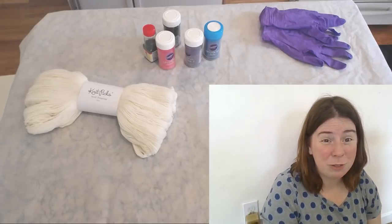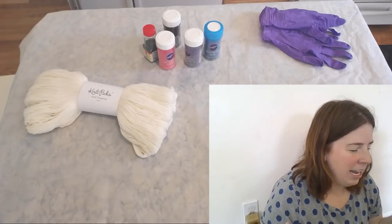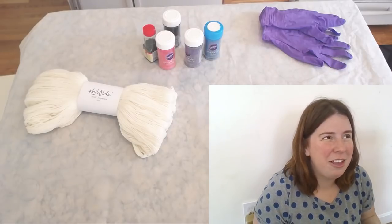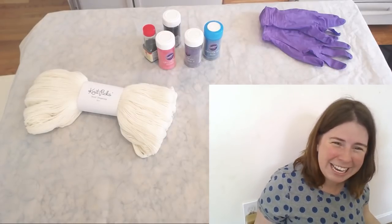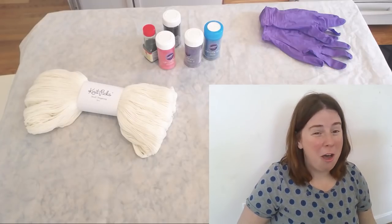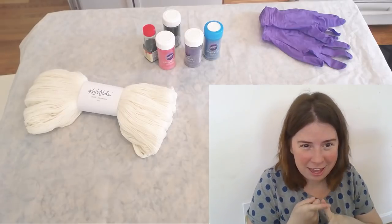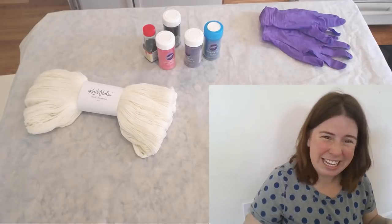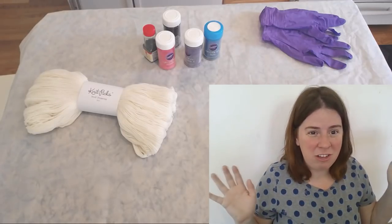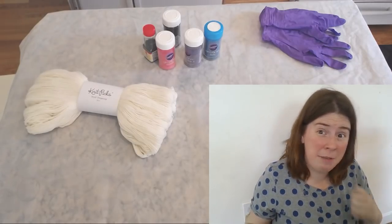I am really excited to dye some yarn! It's been a really busy week. In the last week I launched the Kevnets Creations Etsy store — you can see the link in the video description and in the chat. The store features a lot of the hand-dyed yarns I've dyed in the past and some upcoming Kevnets tutorial videos.